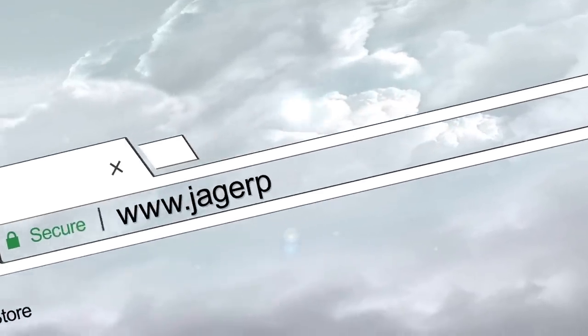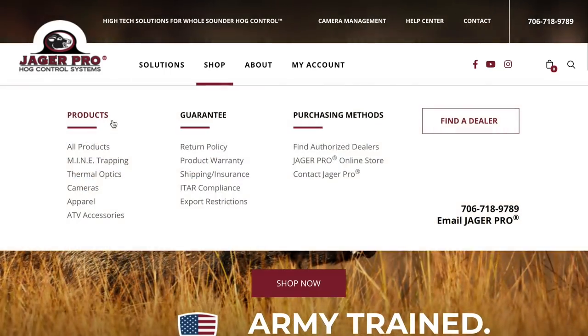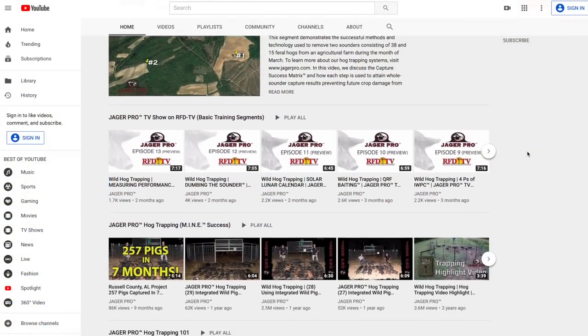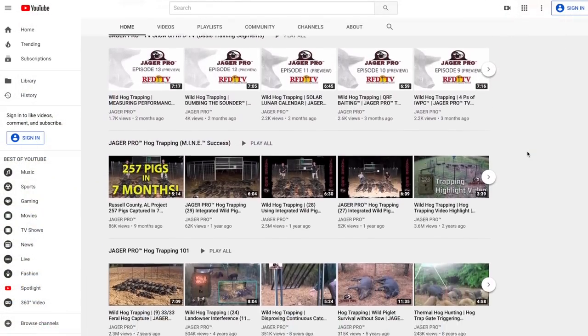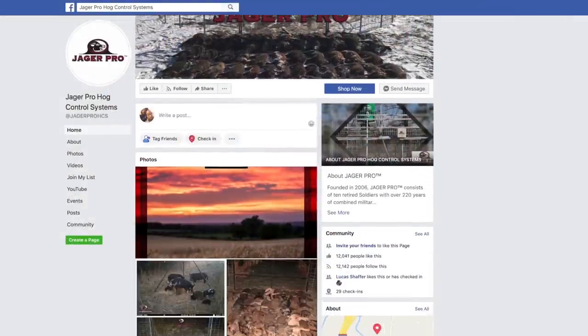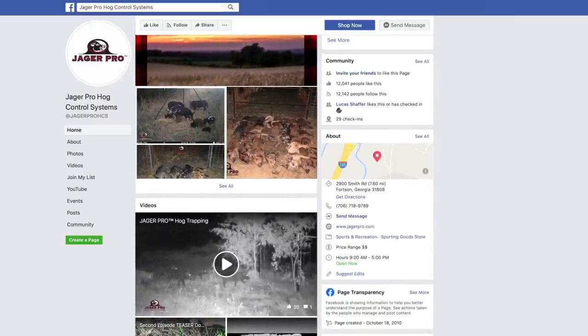Call or visit us on the web to purchase the latest equipment or learn more about the process and products needed to eliminate feral pig populations on your property. Be sure to visit our YouTube channel to view our entire instructional video series. Once online, like the JaegerPro Hog Control Systems Facebook page. If you have a story idea or just want to leave us a comment or suggestion, feel free to email us at info@jaegerpro.com.